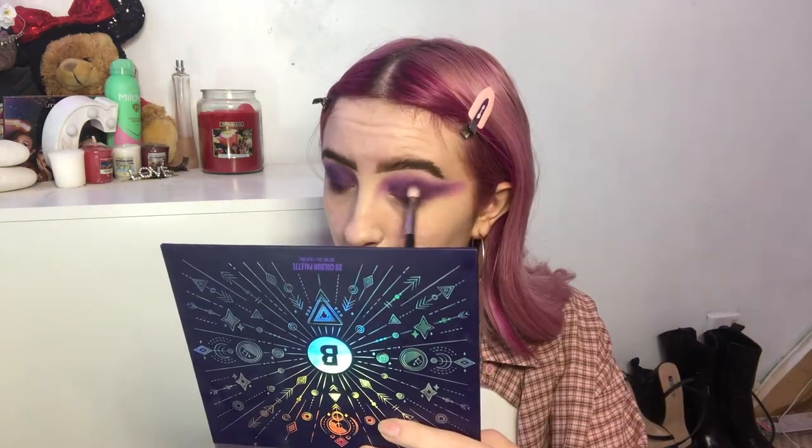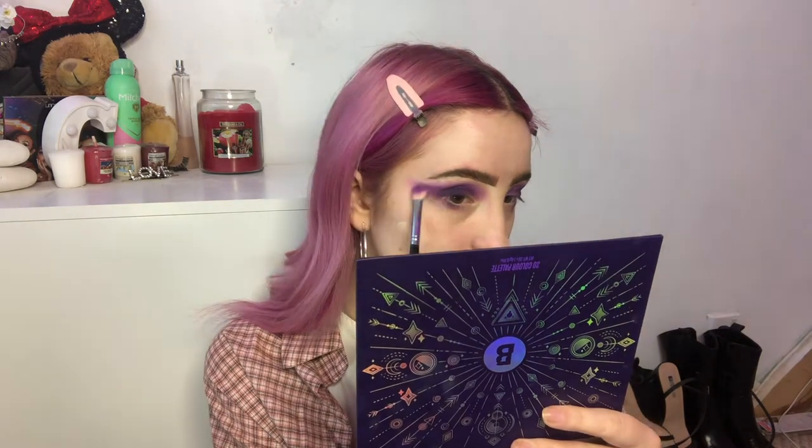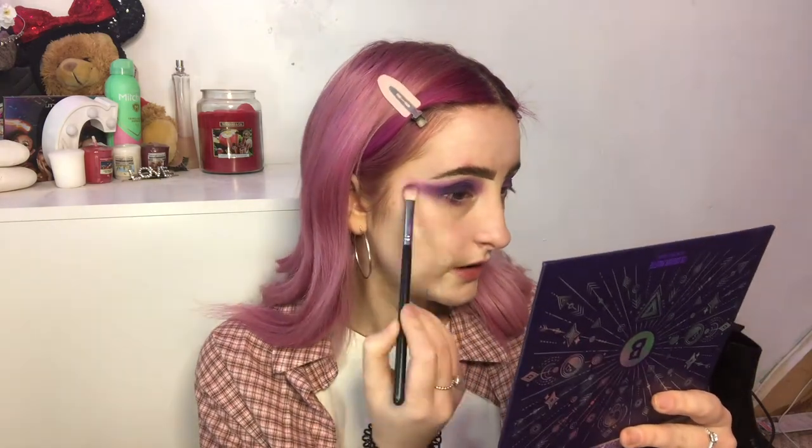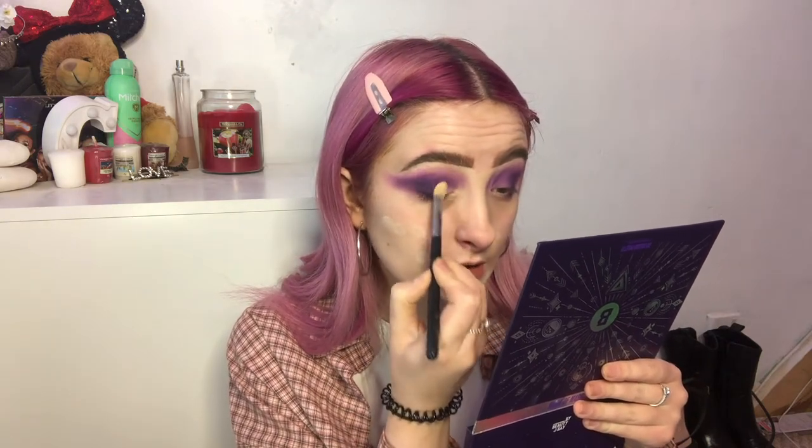Going back in with the dark purple just to deepen it up and set it all in place, giving that nice contrast of a smoky look. When everything's pulled together with all the shimmer and glitter it'll look really nice. Blending it out with whatever's left on the M433 brush with sorcery. With a 224 brush I'm going in just to lighten it up a little bit — I don't want to cut the crease but I don't want anything over the dark face.